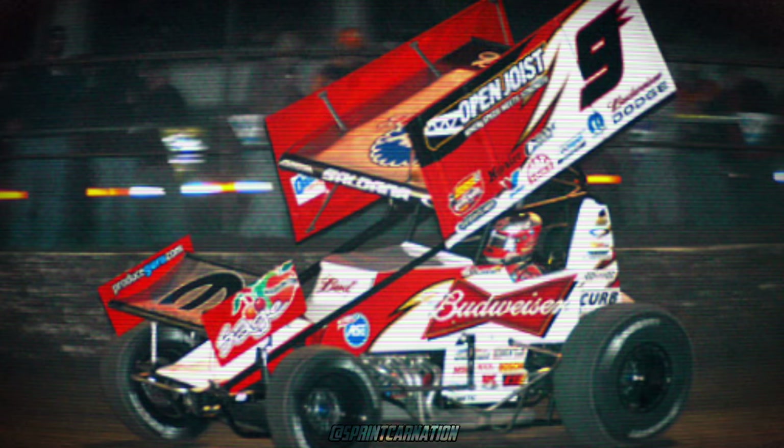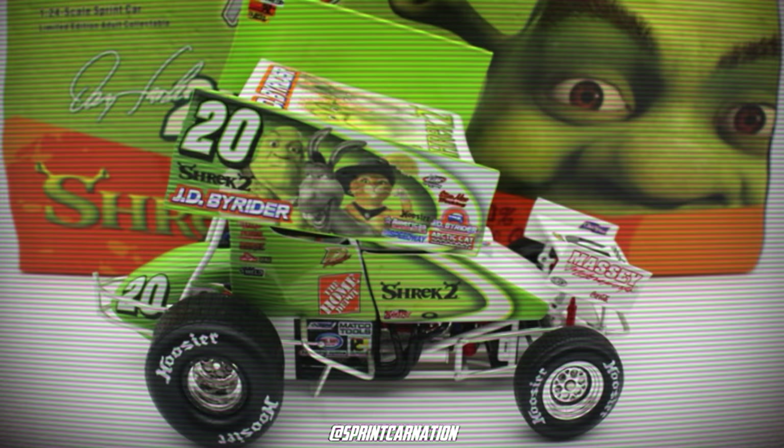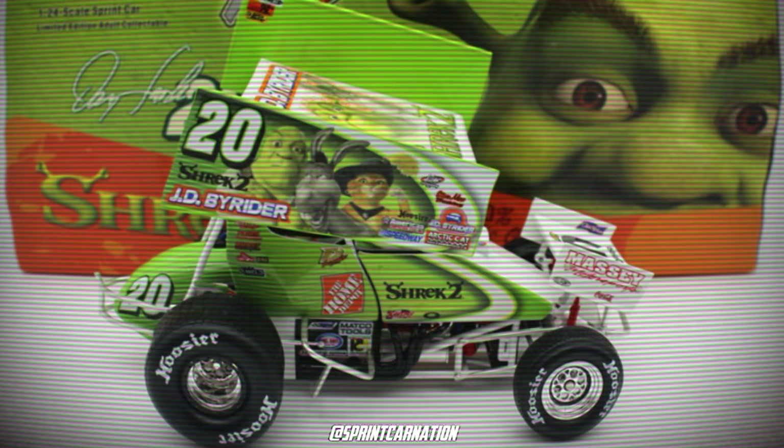In the sport of sprint car racing, you're guaranteed to see some pretty awesome paint jobs while you're at the races. These paint schemes can go from a sponsor, a throwback, a tribute, to Shrek. You never really know what to expect.